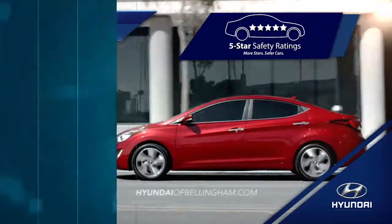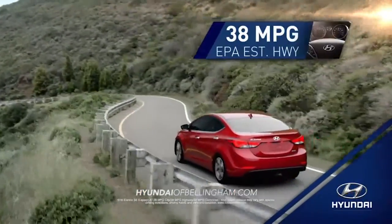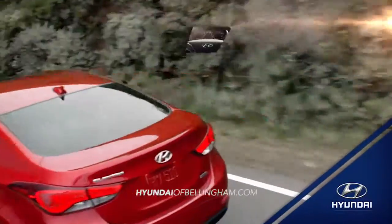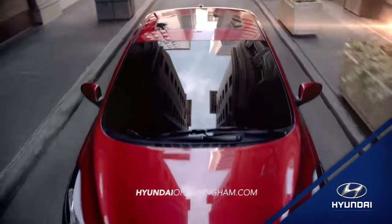When it comes to fuel efficiency, the Elantra gets an eco-friendly 38 miles to the gallon highway.